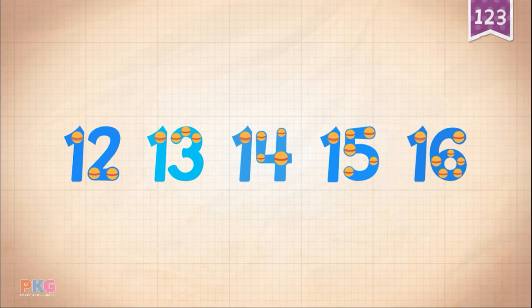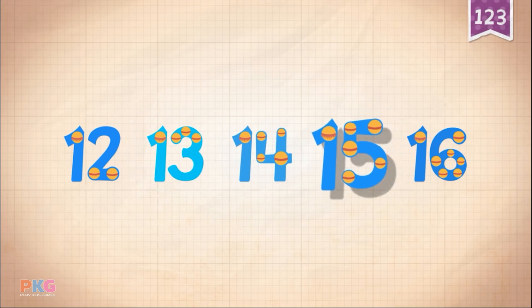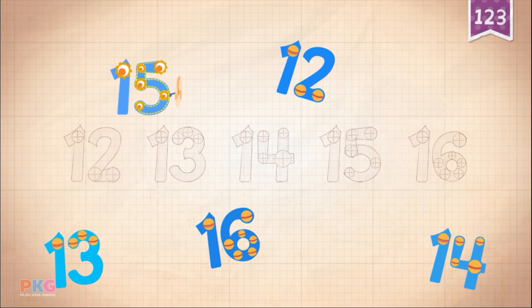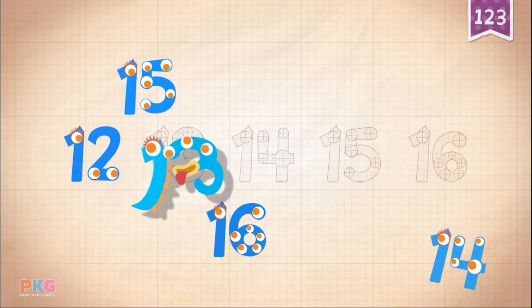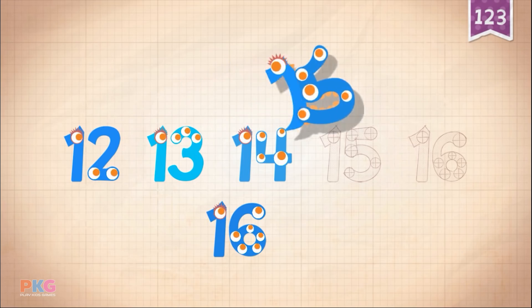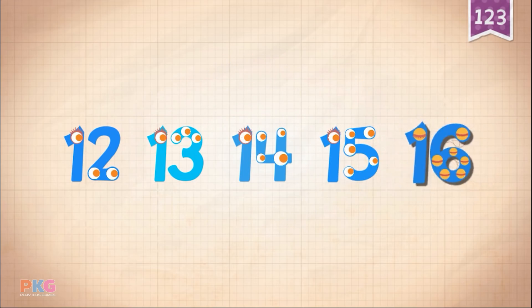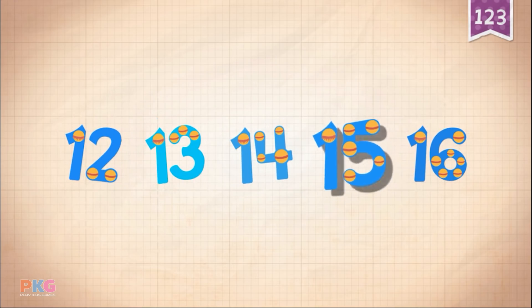Count by ones starting at 12: 12, 13, 14, 15, 16. 12, 12, 12, 13, 14, 15, 15, 16, 16. 12, 13, 14, 15, 16.